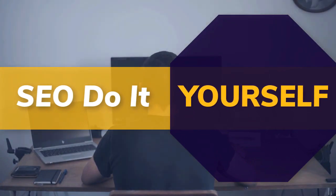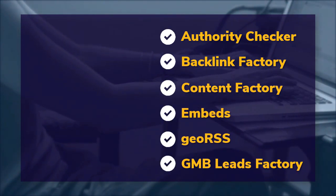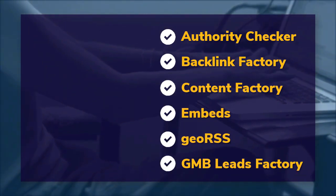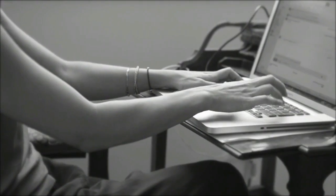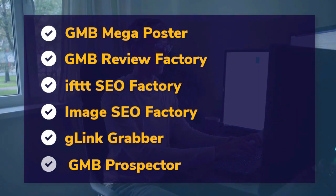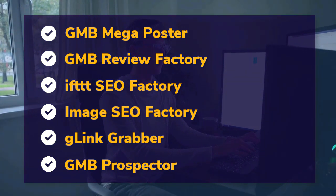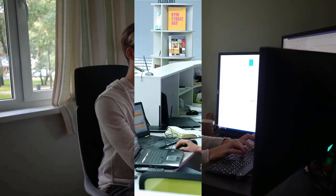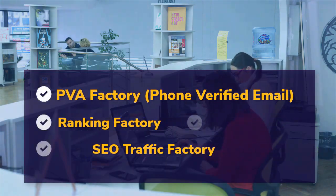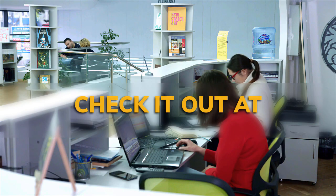DIY SEO tools include: authority checker, backlink factory, content factory, embeds, geo RSS, GMB leads factory, GMB mega poster, GMB review factory, IFTTT SEO factory, image SEO factory, G-link grabber, GMB prospector, PVA factory, phone-verified email, ranking factory, SEO traffic factory, voice factory, BPS and proxies. Check it out at mobilefirst.ca.